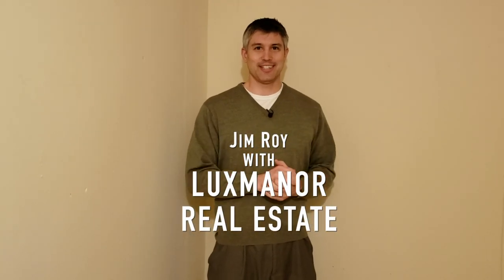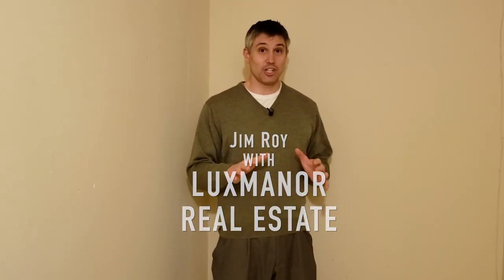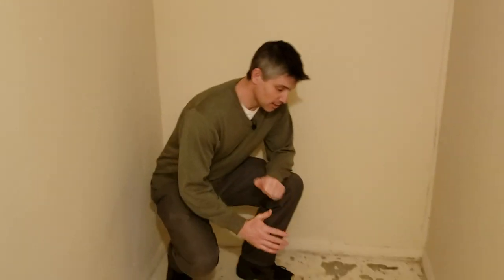Hello everyone, Jim Roy here with Lux Manor Real Estate. Today we're on location at a job site in a property I'm having renovated, and we're taking a look at rough-ins.